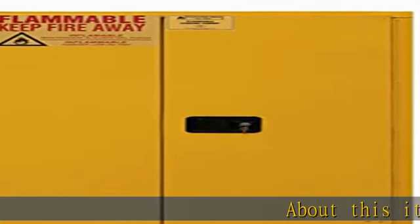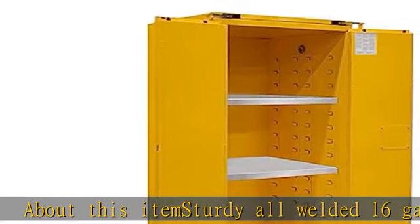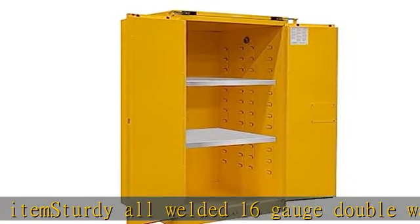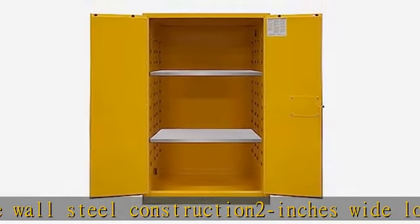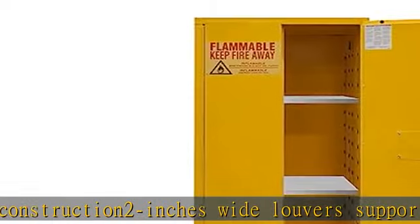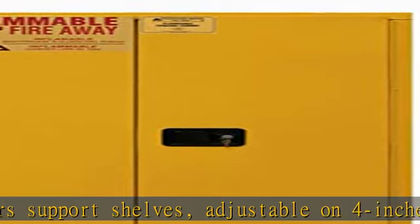About this item: sturdy all-welded 16 gauge double wall steel construction. 2 inches wide louvers support shelves adjustable on 4 inch centers. 2 inches deep leak-proof base safely contains hazardous chemicals, reducing the risk of fire. Measures 34 inches length by 34 inches width by 65 inches height. See the description to get this product today at the best price.